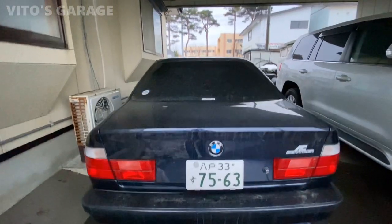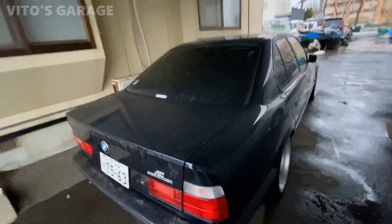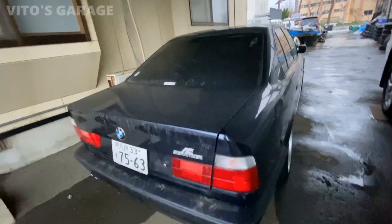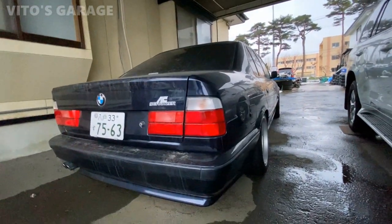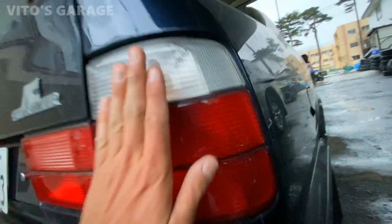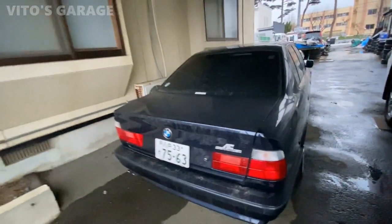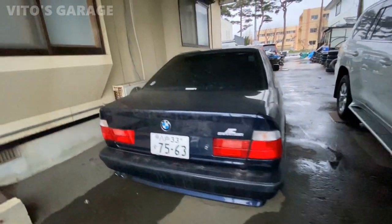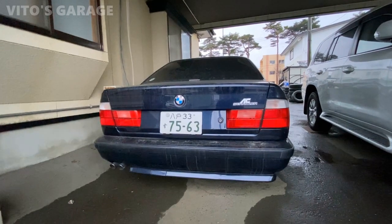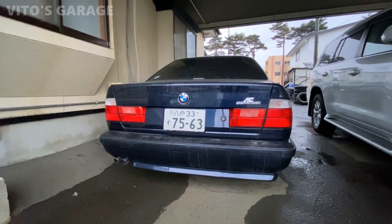I don't know too much about what else this car has different from the base model, but I just love everything about these 5 Series BMWs. This is all original — it has a BMW logo right there, no cheap aftermarket parts. These are Hella lights right there. I would really love to buy it and ship it to the United States. This is literally showroom condition — it belongs in a museum.